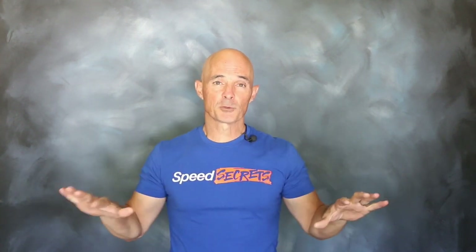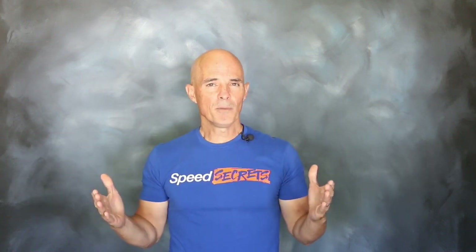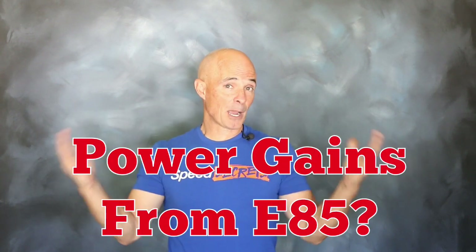Both combinations were tuned to maximize the power output. What do we mean by that? Any change in power was just from the fuel, not from additional tuning. So how much power did the E85 make? Let's find out.